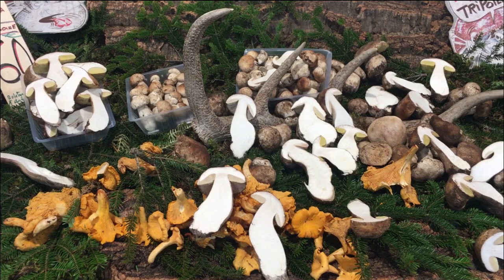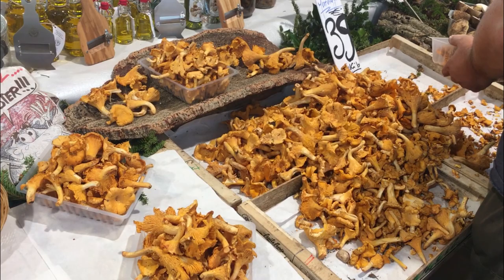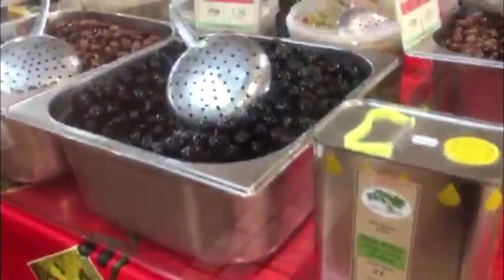Mushrooms, because it's mushroom season! More mushrooms again — the colors, the vibrancy, and the vendors that really know their stuff. You can get any type of olive that you want as well.